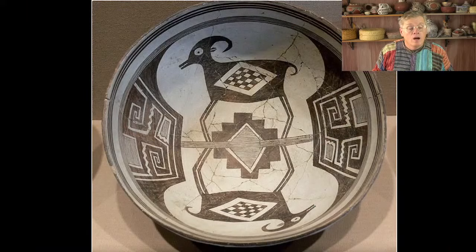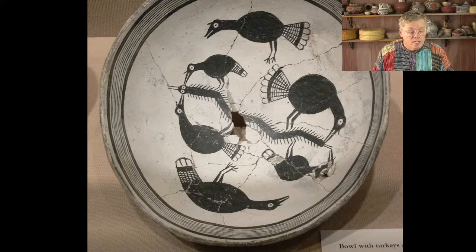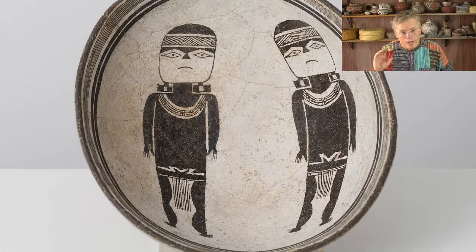Going north up into Ancestral Puebloan country you get a lot of black on white. In the Cibola region — around Zuni and Acoma — they were using mineral black on white paint. Up at Mesa Verde they used organic paint black on white. There's also a Tularosa black on white from that area, and they were doing black on red as well. Everything was kind of bichrome at that time — two colors, maybe a slip color and some paint. It wasn't until about 1200 that polychrome started being made, and 1200 to 1450 was really when things started going crazy in the world of pottery.